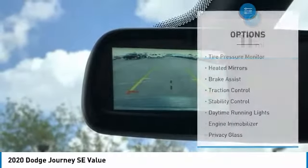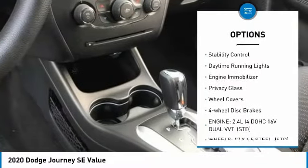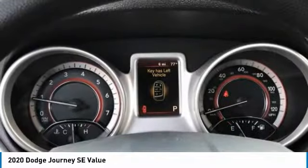Here are some of this vehicle's great options: tire pressure monitor, heated mirrors, brake assist, traction control, stability control, daytime running lights, engine immobilizer, privacy glass, wheel covers, and four-wheel disc brakes.